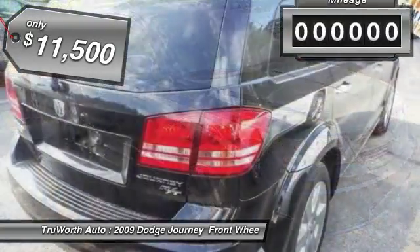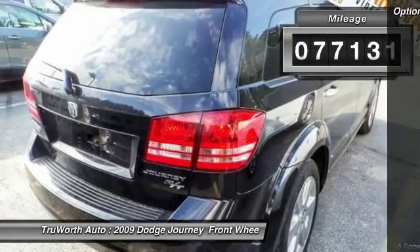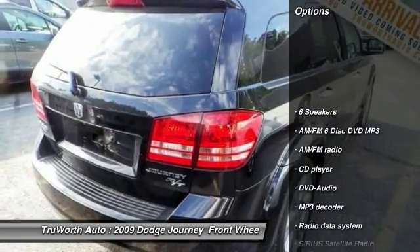And it is priced below $15,000. This vehicle has less than 80,000 miles. Here are some of this vehicle's great options: traction control,